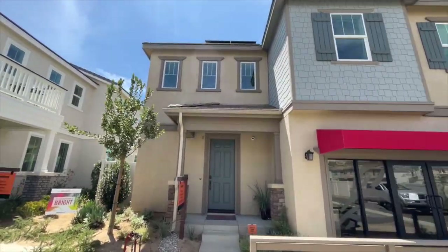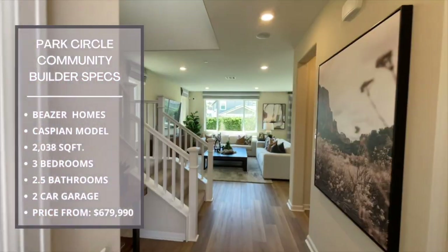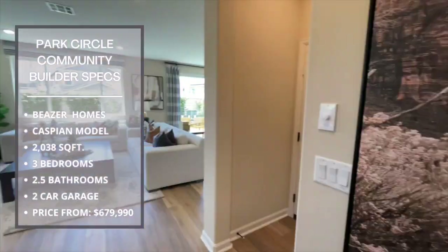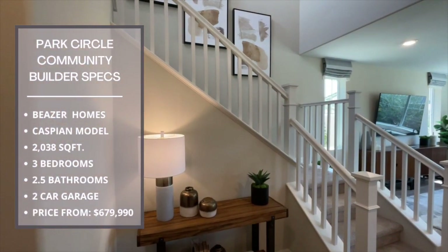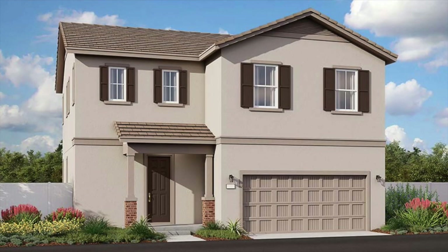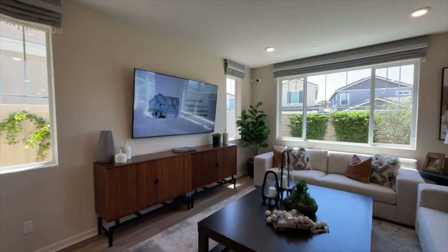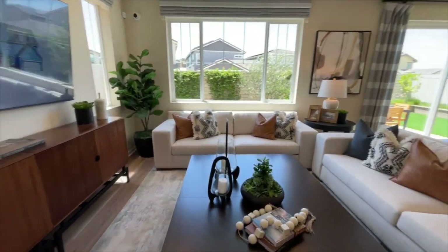Today we will be taking you on a tour through the beautifully designed Caspian model home by Beezer Homes. The Caspian model features 2,038 square feet, three bedrooms, two and a half bathrooms, and an attached two-car garage. This model is also offered in three different exterior elevations to choose from. Starting price for this model is $679,990. We hope you enjoy our featured home tour.